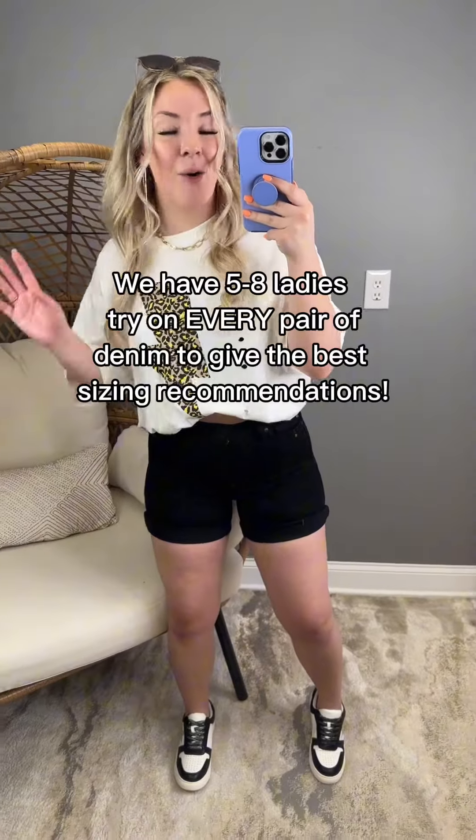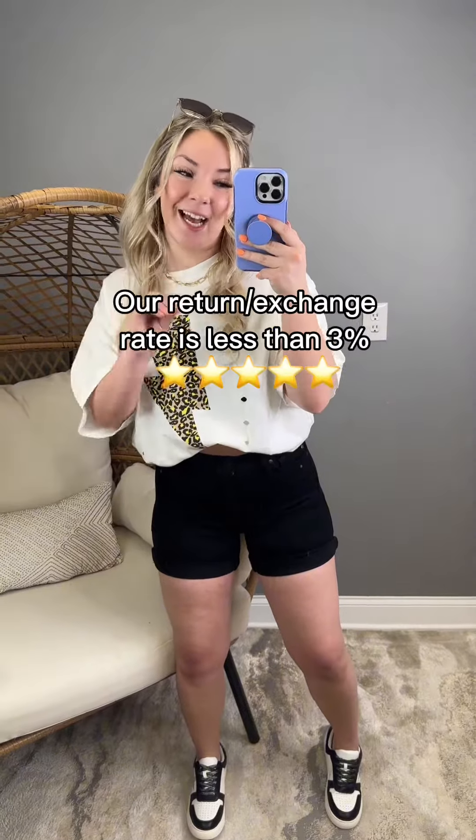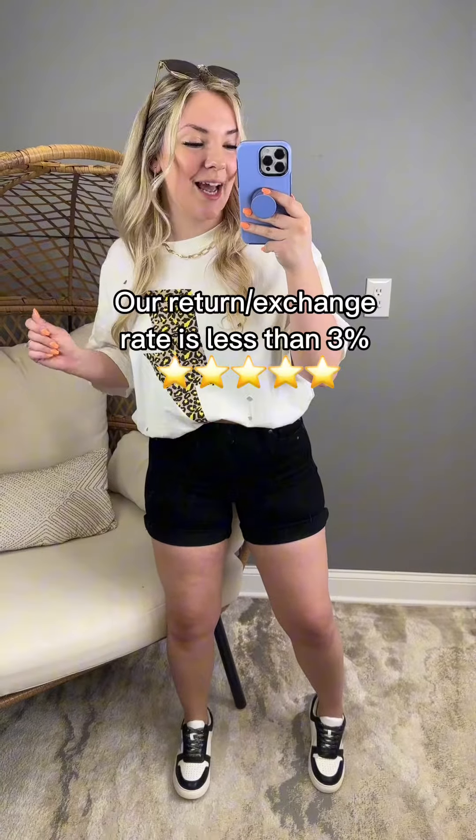Our girl Justine is an 18W in department stores. She took that 18W, sized down to a 16, and that placed her in the 1XL. She loved the fit as well.